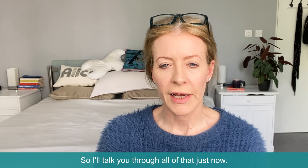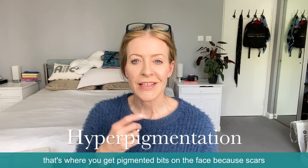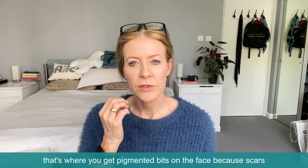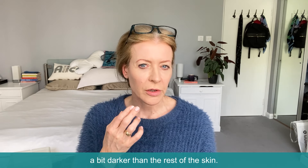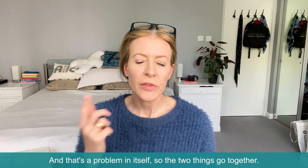I'll talk you through all of that just now. I'll also mention hyperpigmentation — that's where you get pigmented bits on the face, because scars left by spots can very easily become pigmented a bit darker than the rest of the skin. And that's a problem in itself, though the two things go together.